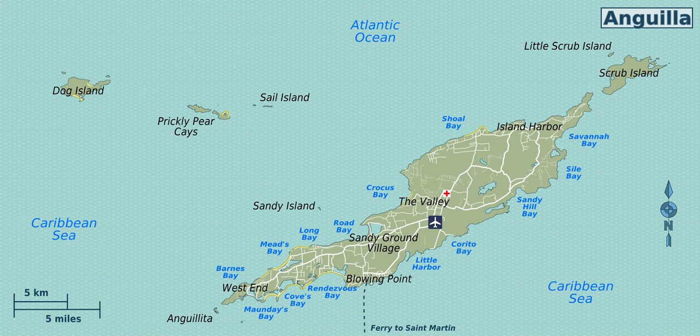Anguilla is noted for its ecologically important coral reefs and beaches. Apart from the main island of Anguilla itself, the territory includes a number of other smaller islands and cays, mostly tiny and uninhabited. These islands are Angulita, Blowing Rock, Dog Island, Little Scrub Island, Prickly Pear Cays, Scrub Island, Seal Island, Sombrero also known as Hat Island, Sandy Island, and Silly Cay.